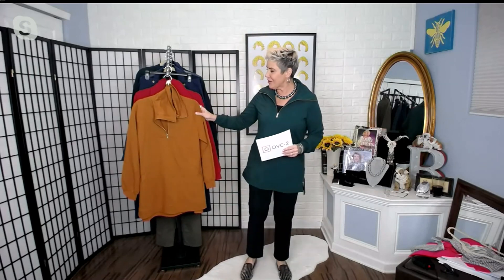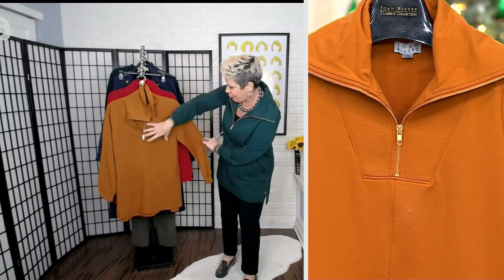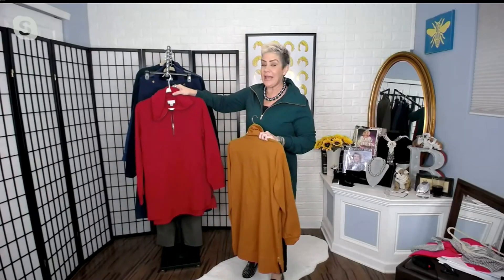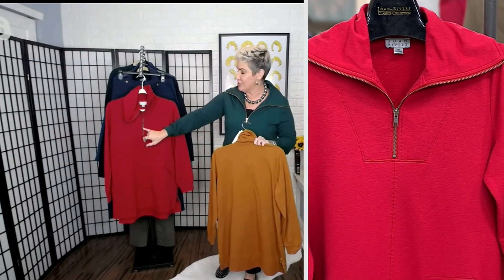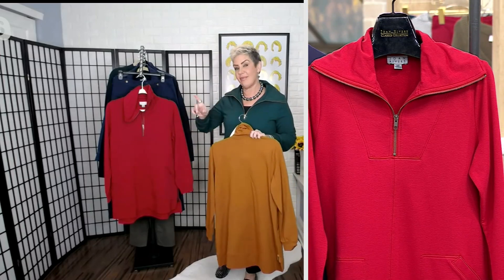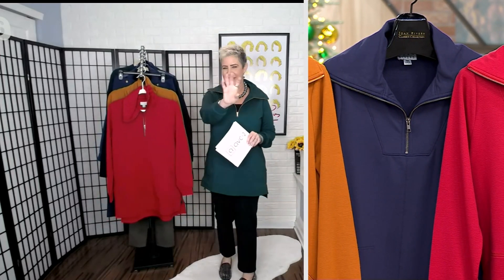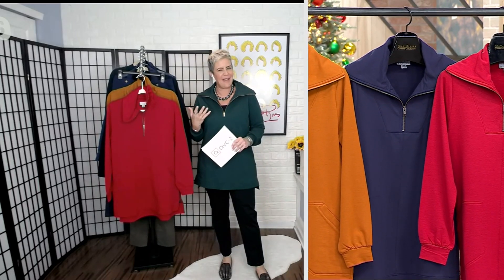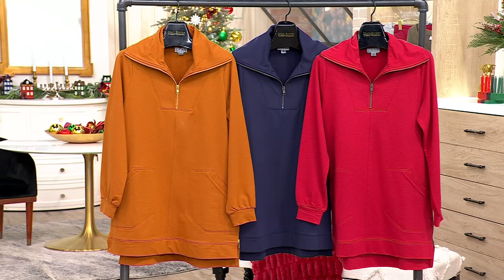Very limited — about a dozen left. The hardware on the dark emerald is gold. Here it is in the ginger, which also has that gorgeous gold hardware — look at that great stitching, that great detail, the center seam, and the great pocket. Here it is in the ginger. Then we have the claret red, a really nice holiday red — the most popular color today with about 250 remaining. That has a gunmetal zipper, and the final color, the ink, is a rich navy, also with a gunmetal zipper. Each one is a beautiful color with a different personality.